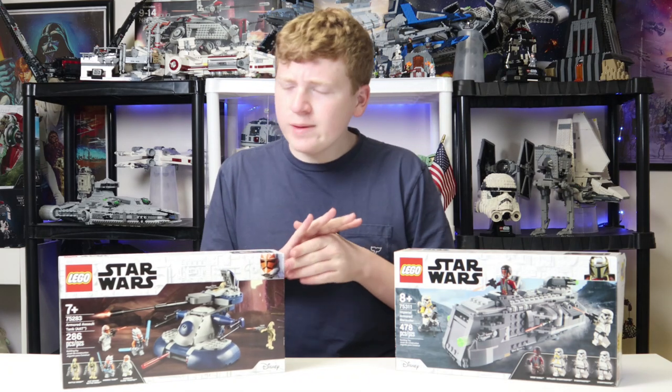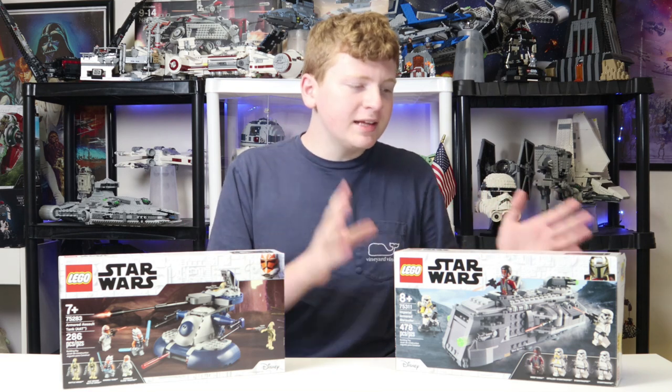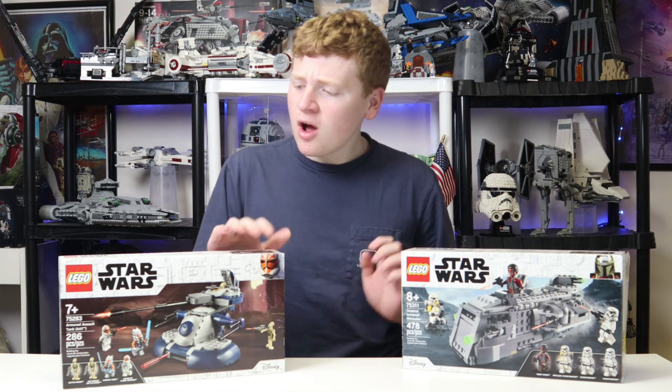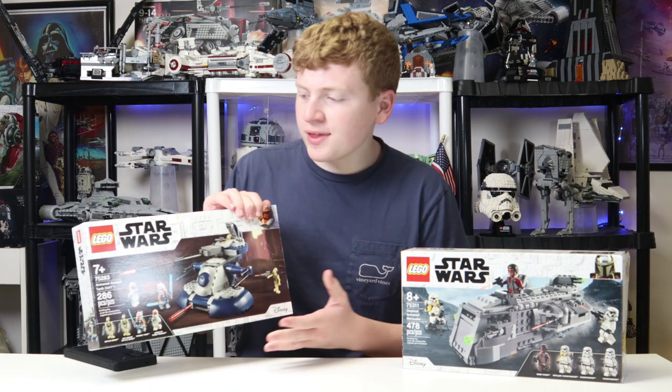Hello everyone, it is I, Republic Studs, and today I am going to be comparing the LEGO Star Wars 2021 Imperial Armored Marauder versus the 2020 Armored Assault Tank, or the AAT.